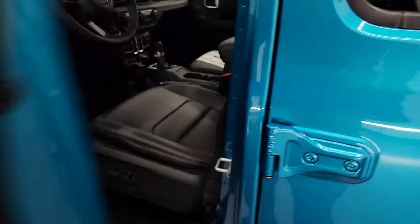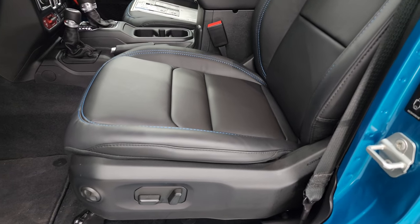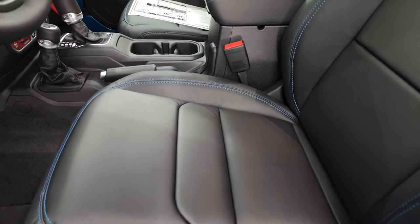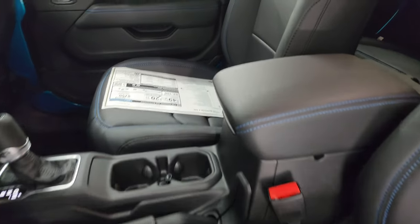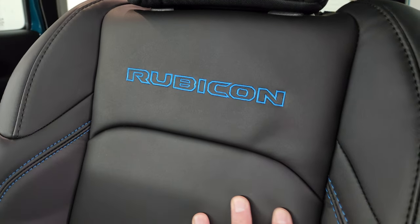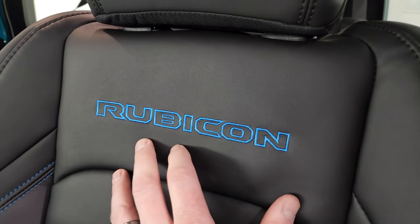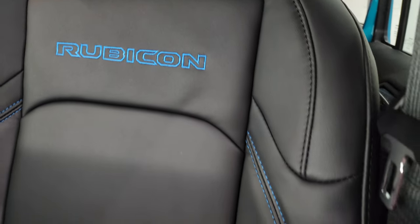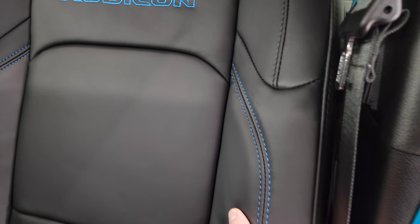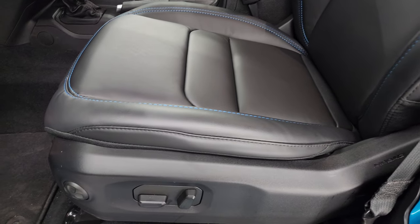Let's check out these front seats, because this is probably one of my favorite interiors I have for the Wrangler — the black with the blue stitching. The power seats are new for 2024. These seats have a really soft leather, but it's stiff, if that makes any sense. You get 'Rubicon' stitched into the backrest. It's a soft touch but stiff leather, so it feels like it's going to be really sturdy and hold up a long time.